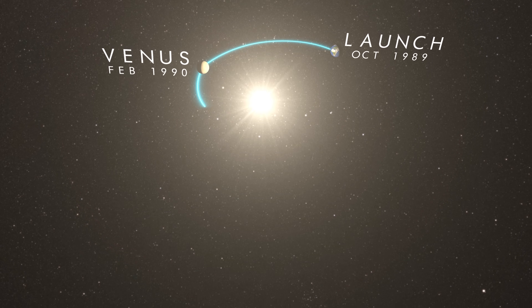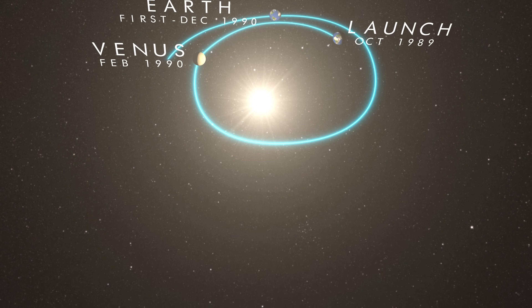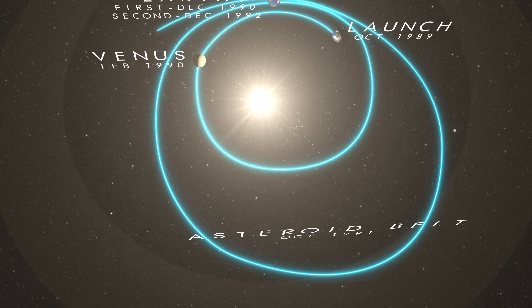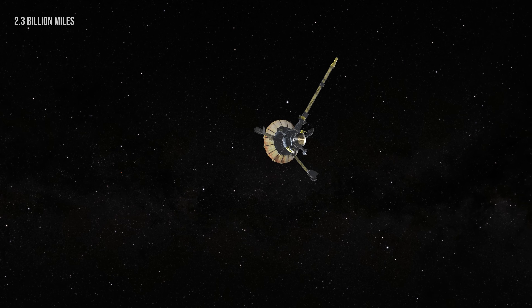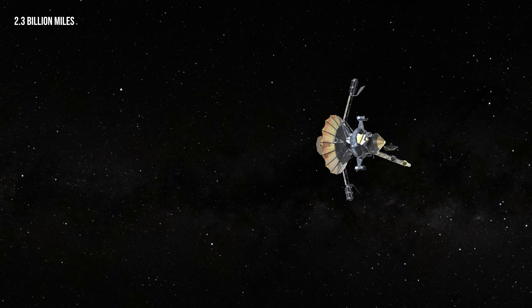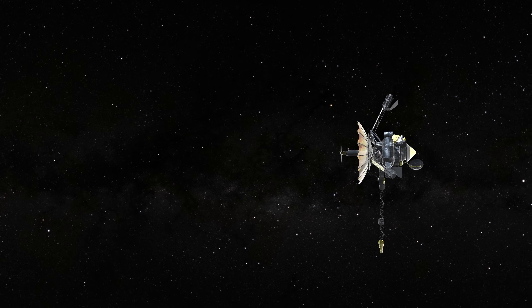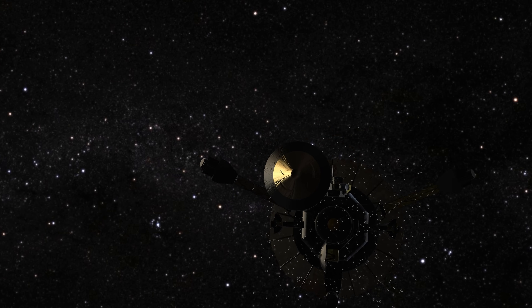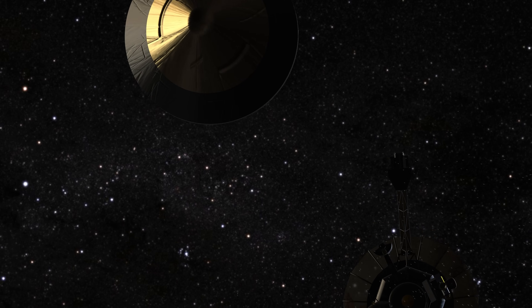Launched in 1989 aboard the Space Shuttle Atlantis, the Galileo Atmospheric Probe was a passenger attached to the Galileo Orbiter on a six-year odyssey through the solar system. It took a complex path, looping past Venus and Earth to gather speed — a cosmic slingshot that eventually hurled it toward the king of the planets. For 3.7 billion kilometers the probe slept, nestled within the orbiter. As it approached Jupiter in July 1995, the orbiter released the probe, set on a collision course with the giant ahead.